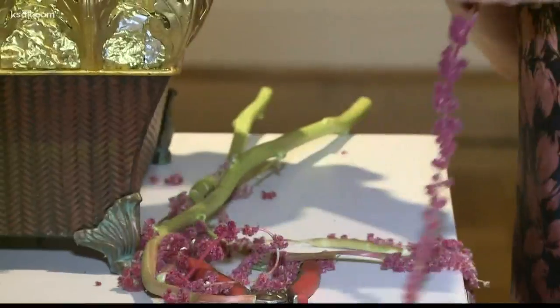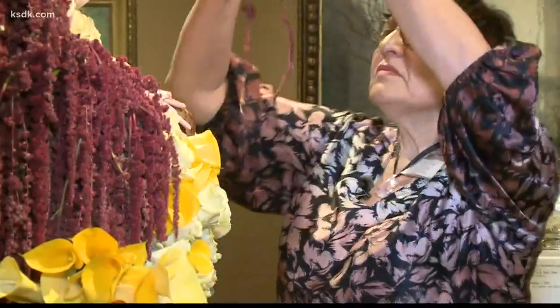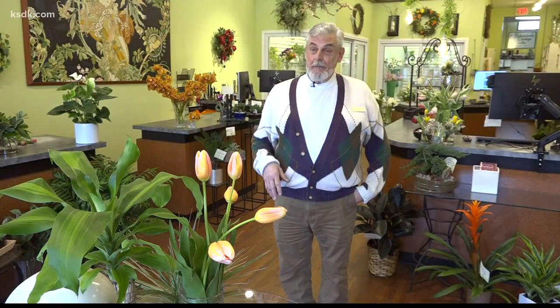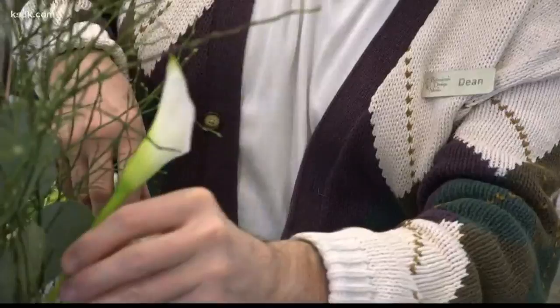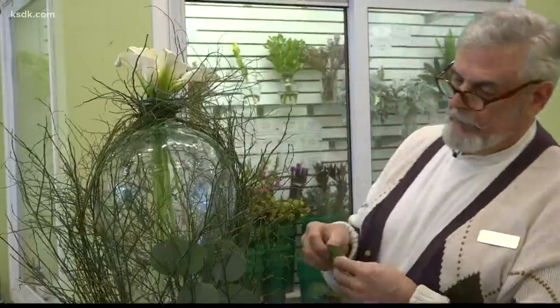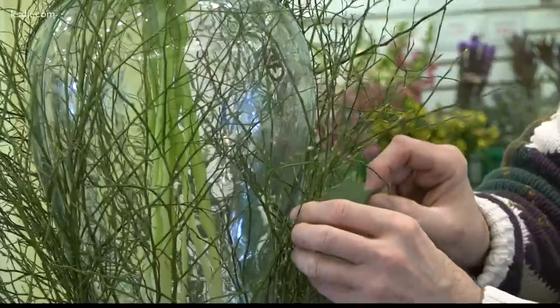You can see fine art in floral form at the annual festival Art in Bloom, bringing different mediums of art together. Dean Riebeling is co-owner of Botanicals Design Studio on South Grand and has been participating in this inspiring festival for years.